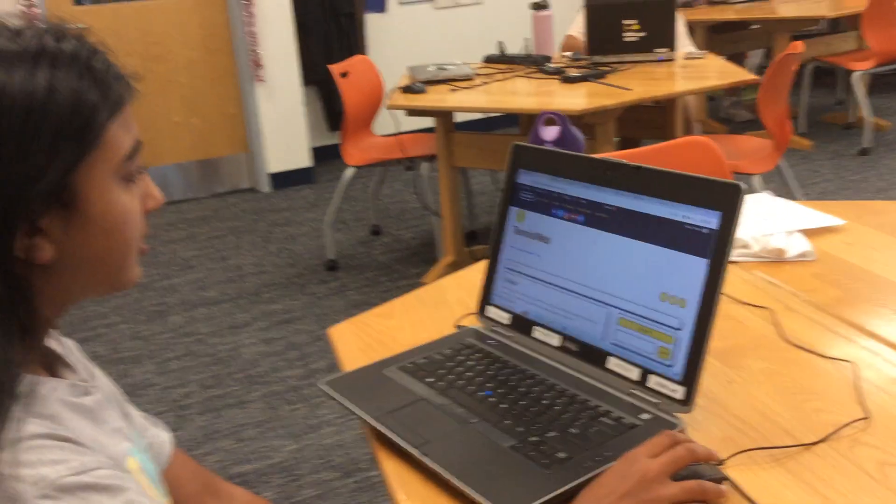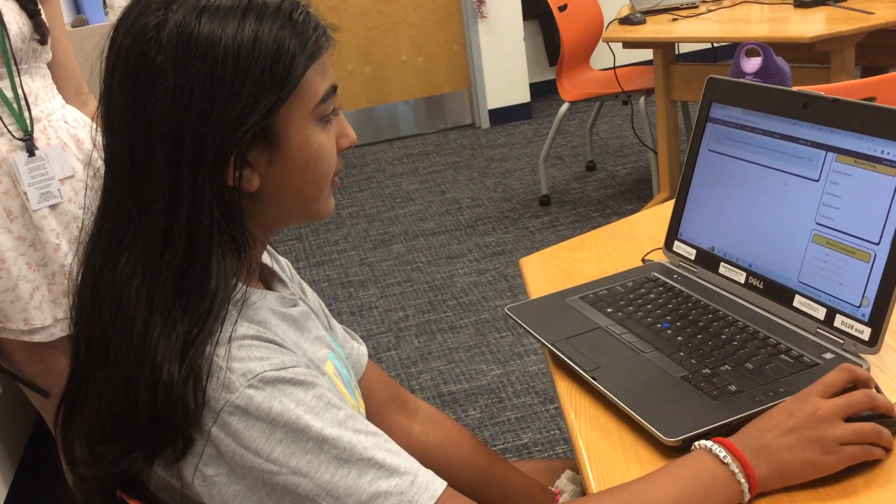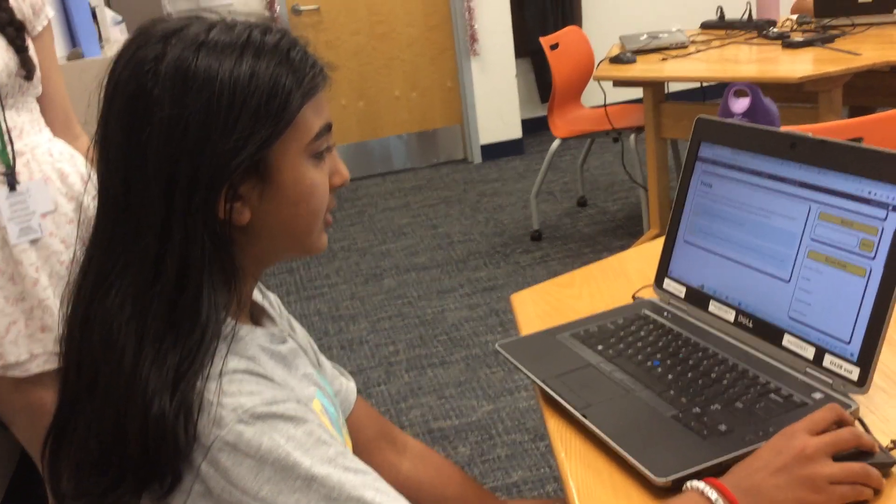And then I'm gonna start making the trivia after we learn how to fully do HTML, but so far I just wrote what it's about.